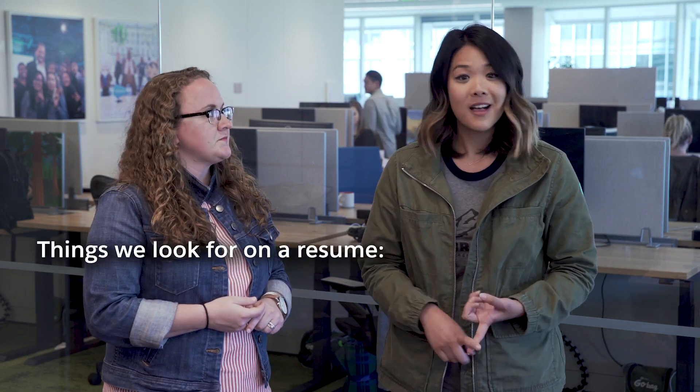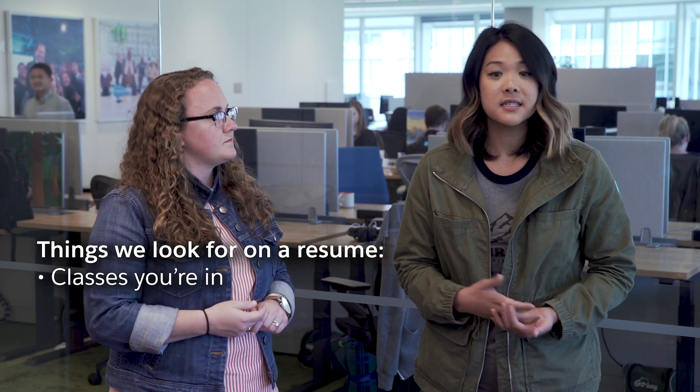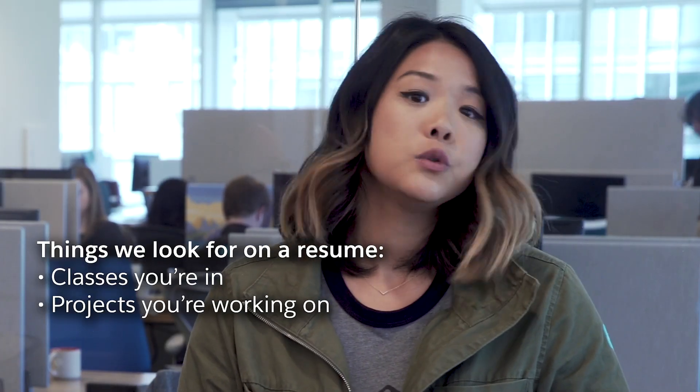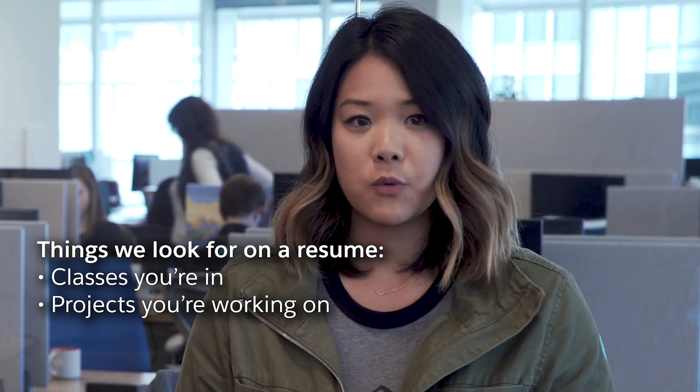I'm sure you're wondering what is Salesforce looking for — what are the things we're looking for on your resume? First are your classes. Are you taking relevant classes that will help your career in the Salesforce technology team? Second, what kind of projects are you doing? Are you doing extra projects outside of your school curriculum? Are you coding? Are you practicing with these projects?